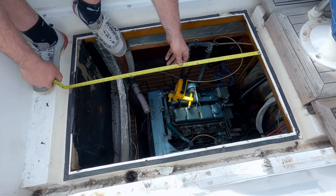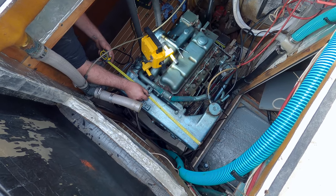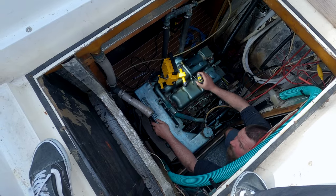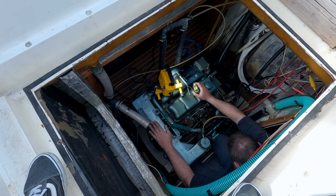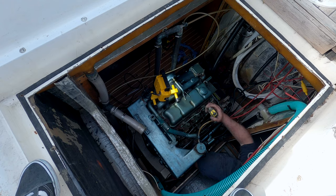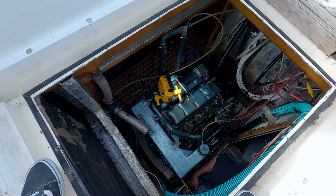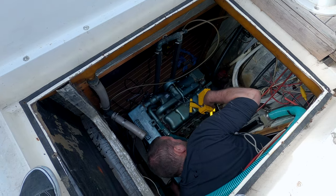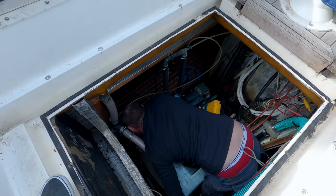Almost two feet — 86 centimetres. Let's measure the engine now. Some parts will have to be removed. Three feet definitely — we have to remove the alternator and the heat exchanger as well. Not liking the sound of it, but it is what it is. Still, we have to be grateful that we've got this access. Can you imagine trying to get it out through the companionway? That would be crazy. We should be grateful for what we've got.